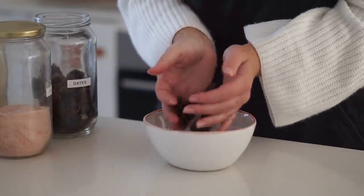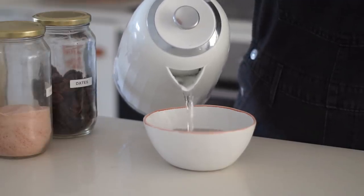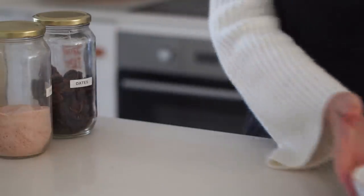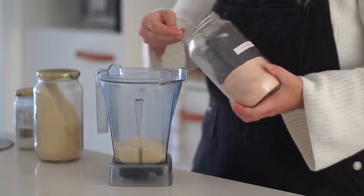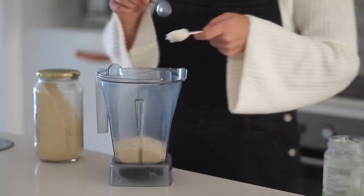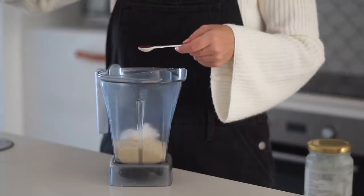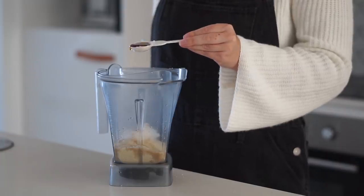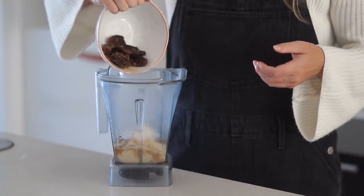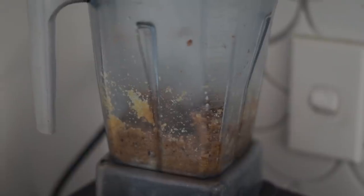I decided to challenge myself to making a caramel slice. For the base layer, I first put some dates in boiling water and set those aside. Then in my Vitamix I added almond meal, pink salt, coconut oil, vanilla, maple syrup, and the soaked dates, which were nice and soft and would blend together really easily.